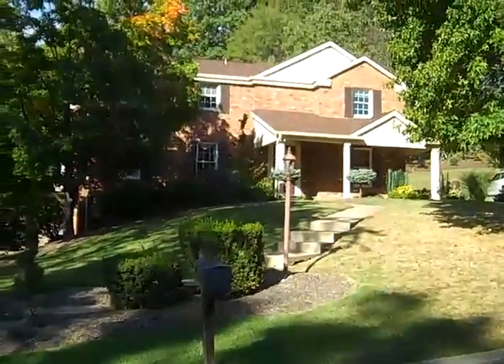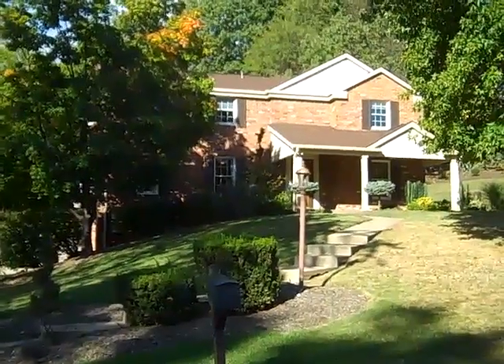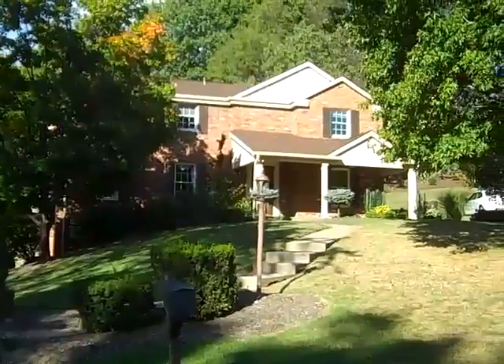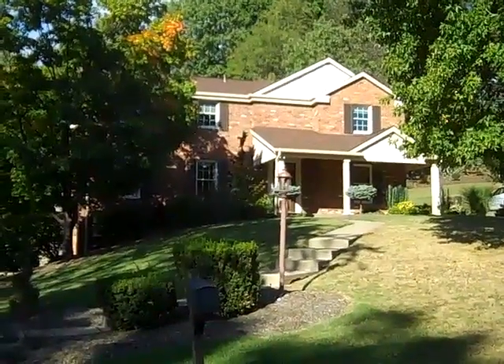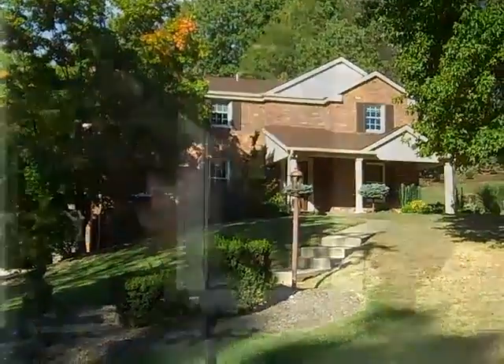An addition was put on approximately 10 years ago, bringing this house to almost 4,000 square feet of living space. It is absolutely huge and very well done. Why don't we go inside for a closer look.